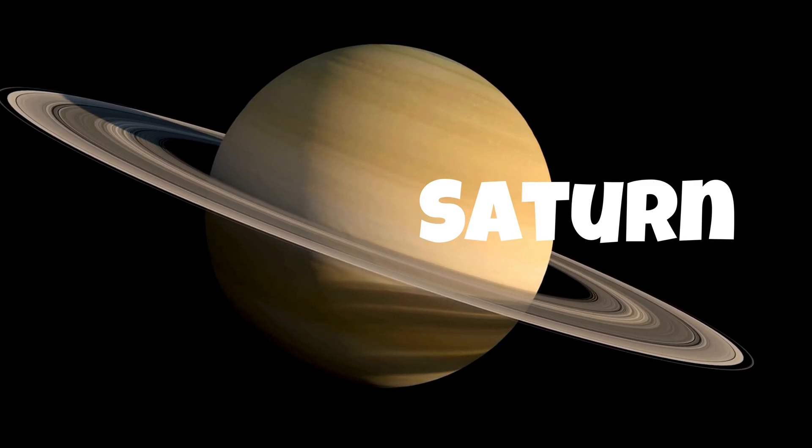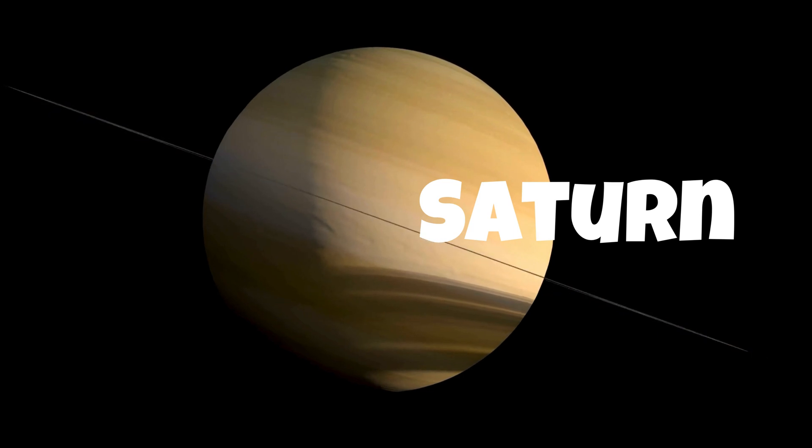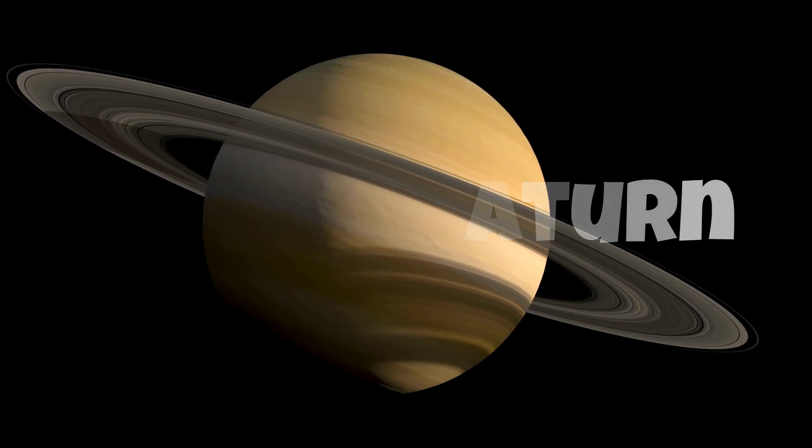Like Jupiter, Saturn is a gas giant with no solid surface. It has a similar composition to Jupiter but is slightly less massive.